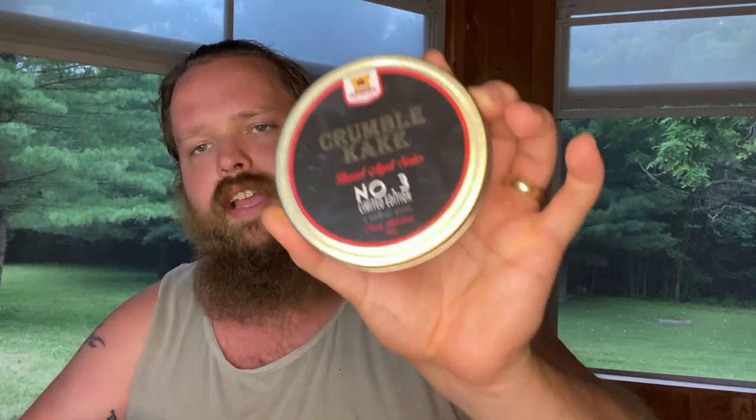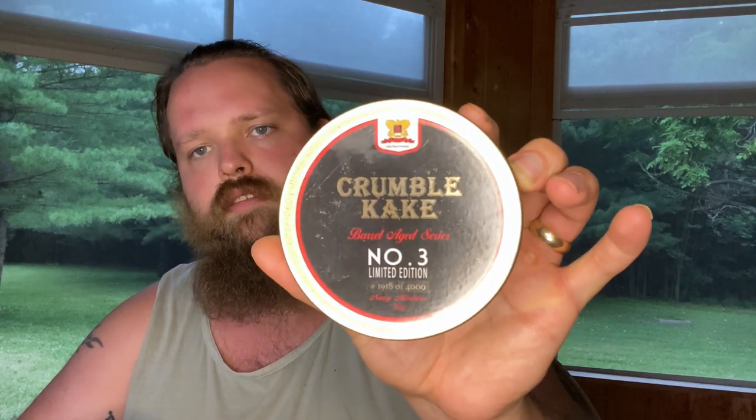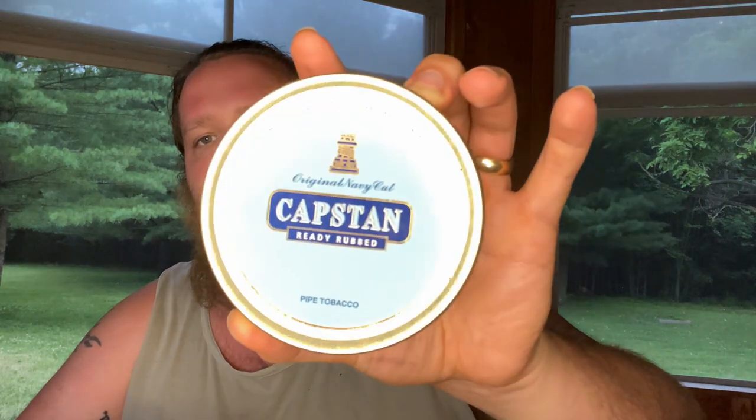We got the Crumble Cake from Sutliff and the Barrel Aged Number Three. Then — and if you can't tell from my arms and the Elvish tattoo going up — I'm a huge Tolkien fan as well. This was supposedly the tobacco he smoked the most, if not the one he almost always smoked, which was Capstan Ready Rub, just the blue.